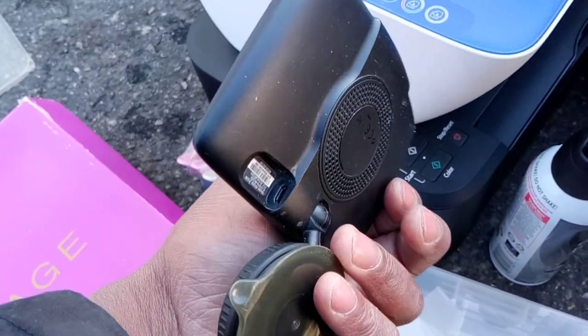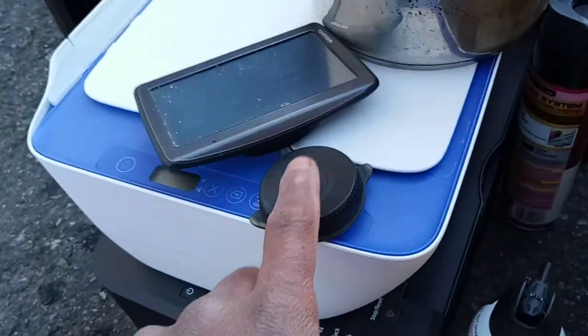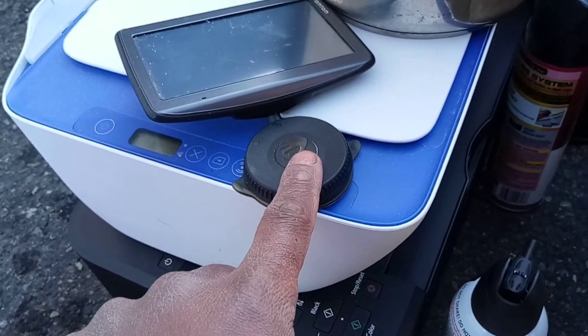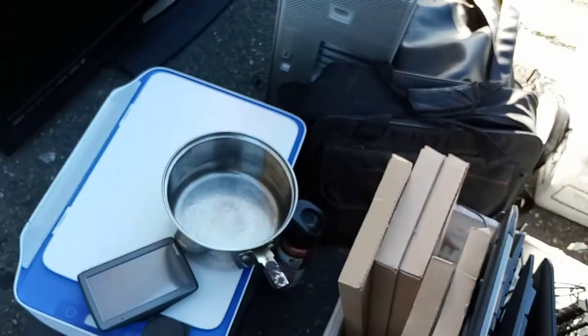Somebody had a little GPS thing here — this is nice. I plug this in and it works. I can stick it to my windshield. But somebody said you might get a ticket if you have something stuck on your windshield, like a GPS. And it's not a phone, so I don't know.